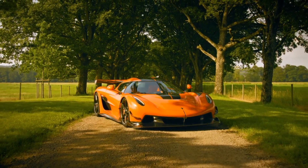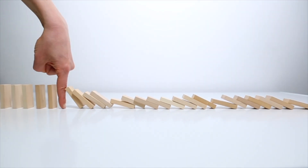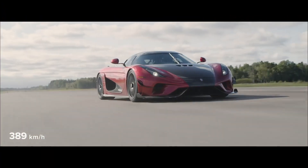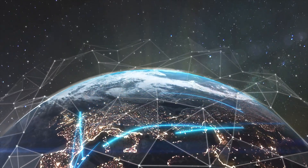In conclusion, Koenigsegg's continued dedication to redefining automotive technology with wonders like the Quark and Freevalve Terrier motors emphasizes their leadership in hypercar innovation. Their boundary-pushing spirit, their unwillingness to rest on their laurels, and their pursuit of the extraordinary has given us vehicles that aren't just fast and luxurious, but are marvels of modern engineering. These aren't just cars — they're the future of automotive performance.